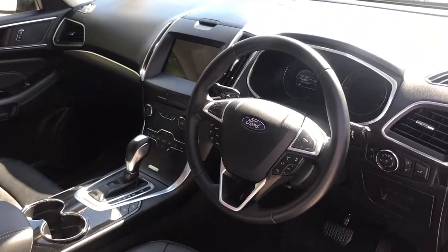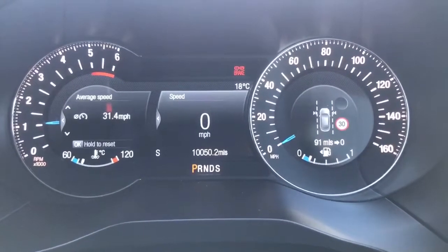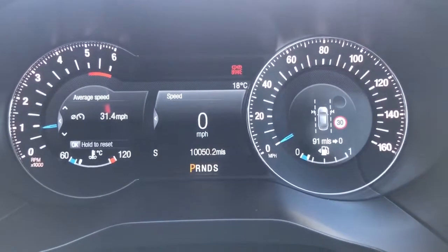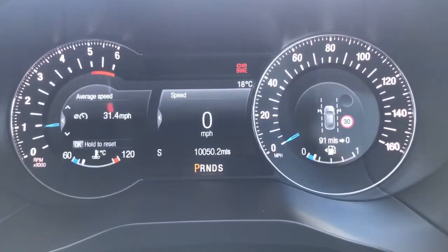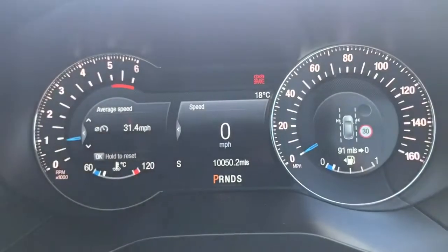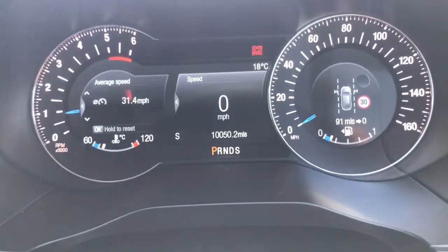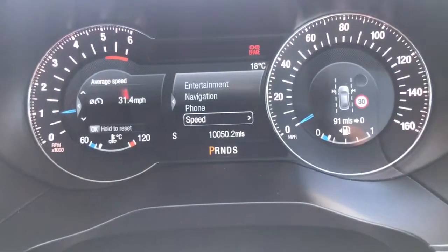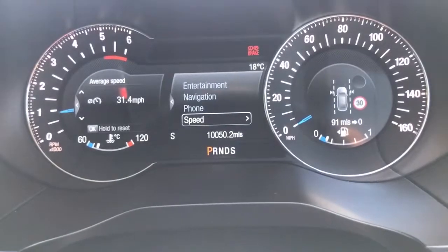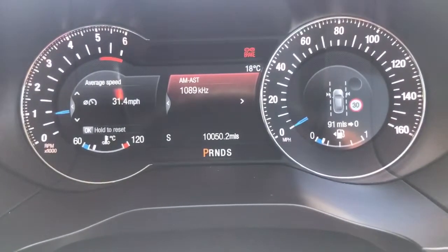There's loads to run through on the dashboard so let's hop in and do that now. We're going to start with the dials. On the left hand side we've got the rev counter and on the right hand side we've got the speedometer. In the middle there you'll see we've got a couple of trip computers — one dead centre and the other one next to that. You can change the information displayed on both of those using the buttons on the steering wheel. I can access the phone menu, the satellite navigation menu, and check what radio station we're listening to.